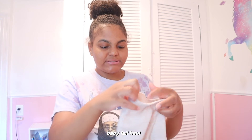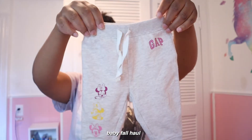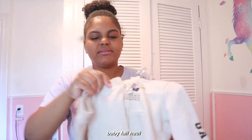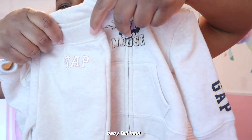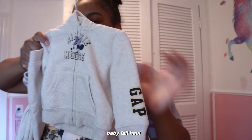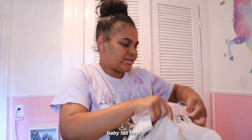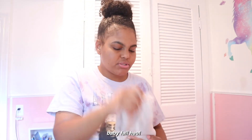She already has Gap sweat bottoms in three-to-six with 'Mini' on them — the colors don't really match the Mini Mouse sweater but I feel like she can still wear them together. My mom also got these bottoms but I don't think she realized the logo color was different from the hoodie, and the hoodie is in three-to-six while these bottoms are in twelve-to-eighteen, so they don't actually go together. But since she already has the Mini Mouse set, it's fine.